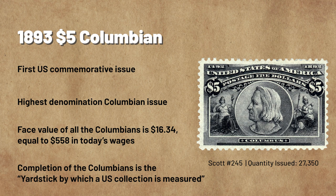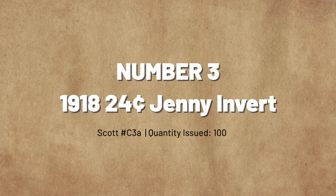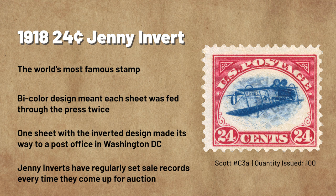Coming in at number 3: The World's Most Famous Stamp — The 1918 24-Cent Jenny Invert. The Jenny Invert is often considered to be the world's most famous postage stamp because it is known by collectors and non-collectors alike. The rarity and thrilling stories about the Jenny Invert have turned it into a legend in its own right. The Jenny Invert came about in the middle of World War I, when the Bureau of Engraving and Printing was asked to create new airmail stamps just two weeks before the first flights were scheduled to take place.